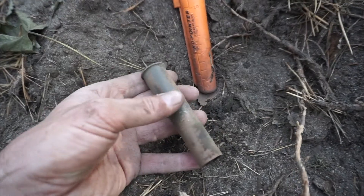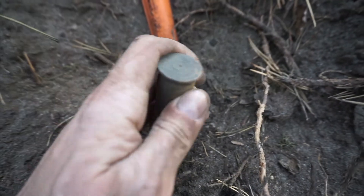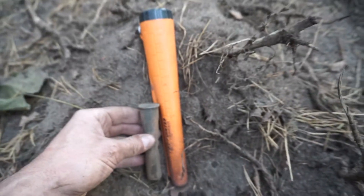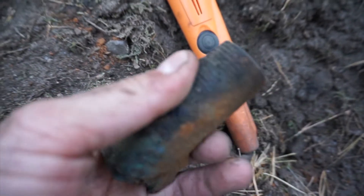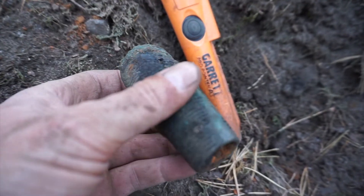Wow, look at the size of this one — an empty shell casing. I've never found one that looks like that before. It's huge; I have to clean it up and see what it says. Not sure what that is, but it looks like something from the war. It's threaded — some type of bolt or attachment to something.